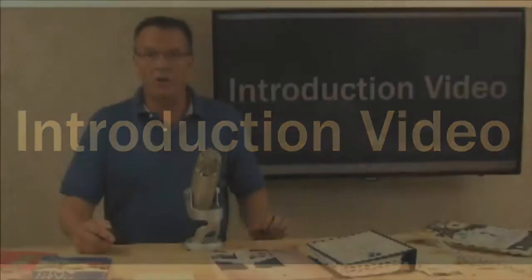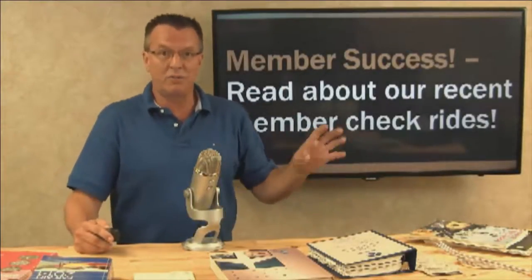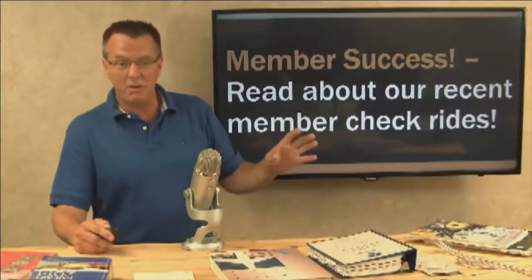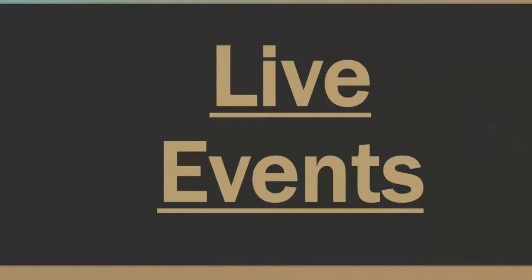This is the introduction video on the welcome tab. Below this video, you can read about our recent member checkride success. For those of you that are new or existing members, feedback is below. For recent checkrides, we have a new tab for live events. We're kicking this up — I've done live events in the past, and a lot of you have seen them.